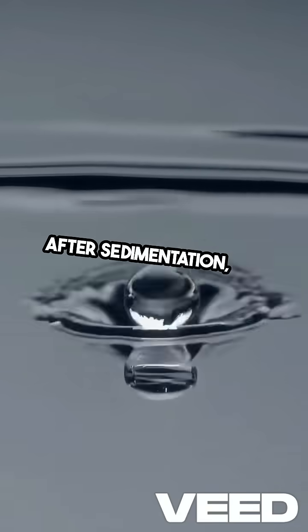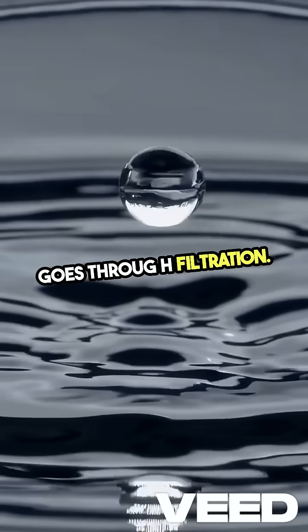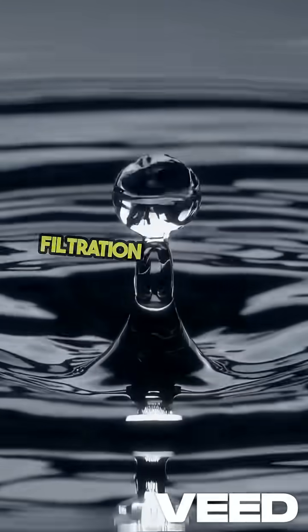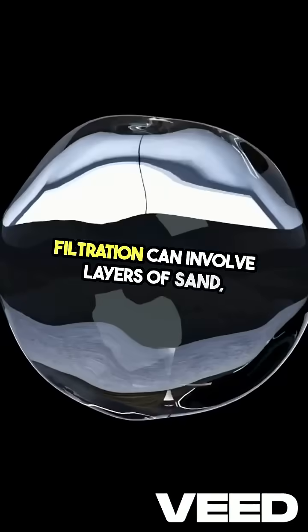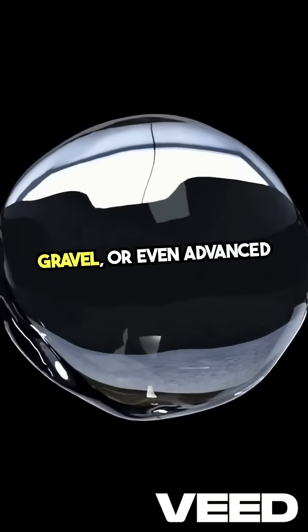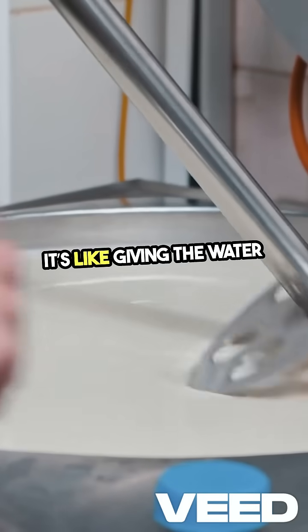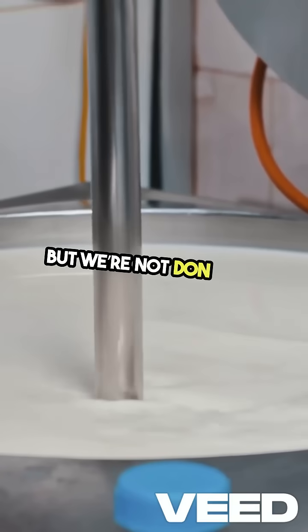After sedimentation, the water goes through filtration. This step is essential for removing any remaining solids. Filtration can involve layers of sand, gravel, or even advanced membrane filters that catch the tiniest particles. It's like giving the water a thorough scrub, but we're not done yet.